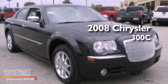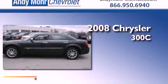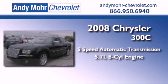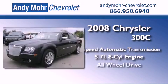This is a 2008 Chrysler 300C. This vehicle has seating for six adults, a 5.7-liter V8, and all-wheel drive.